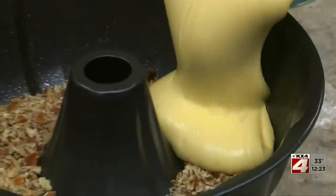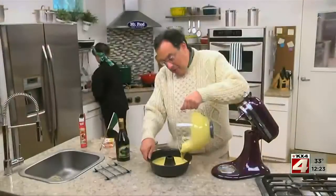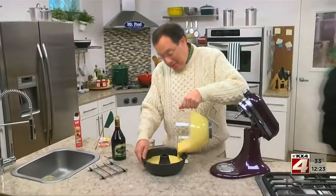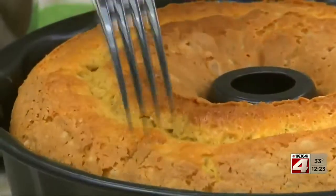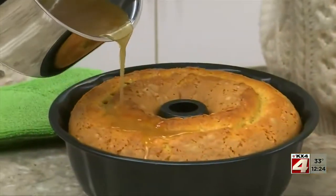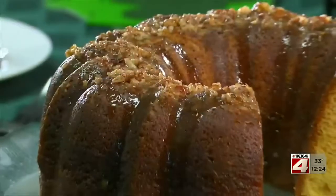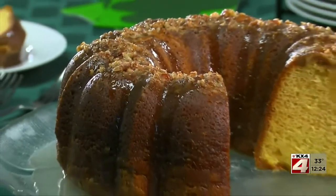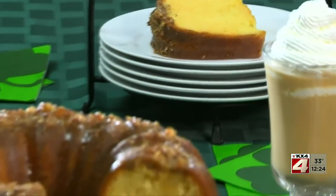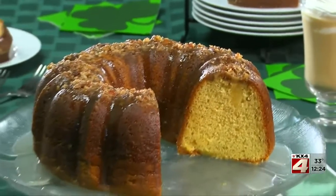Then we pour it over some choppacons in a bundt pan. While this bakes, we'll make a quick throw-together glaze to pour over it. When the cake comes out, we poke it a few times with a fork and pour the glaze on it so that it soaks in. Then we flip it out onto a platter and spoon more glaze on top. This magical cake is even better when it's shared with friends, so make sure you invite a few over.